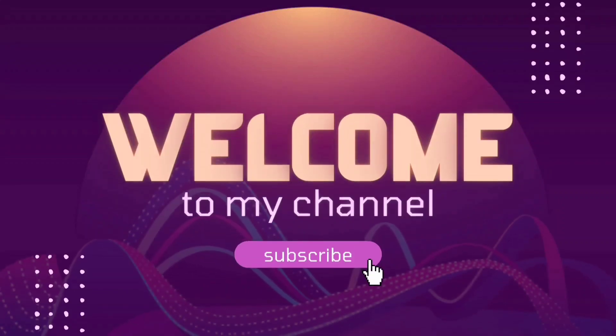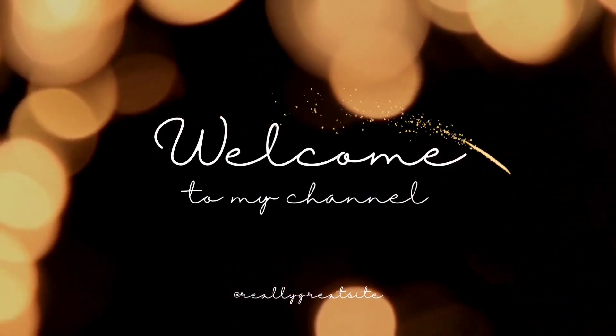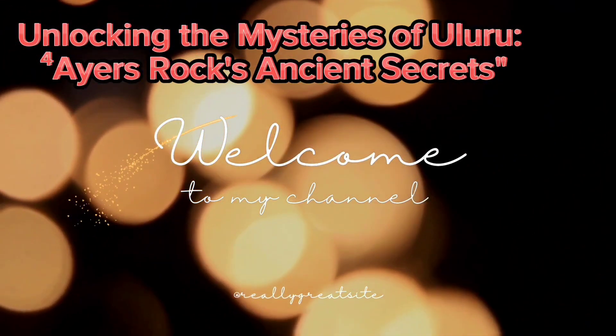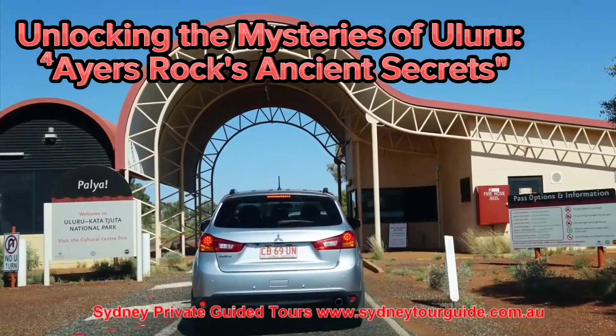Welcome to my channel. Unlocking the Mysteries of Uluru: Ayers Rock's Ancient Secrets.